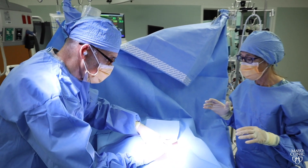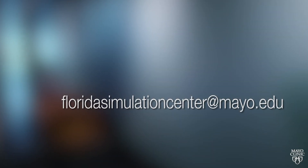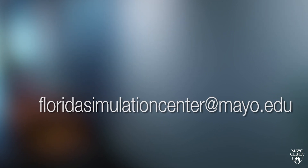Now you've seen the whole space. Thank you for visiting today, and please remember to ask any questions you may have at FloridaSimulationCenter at Mayo.edu.